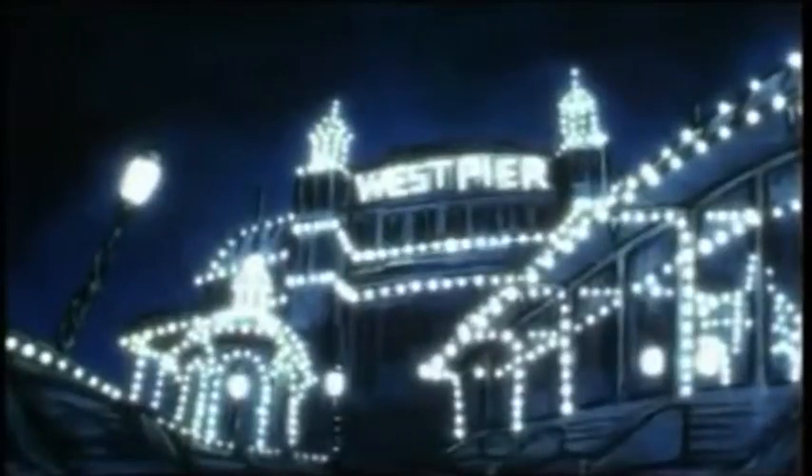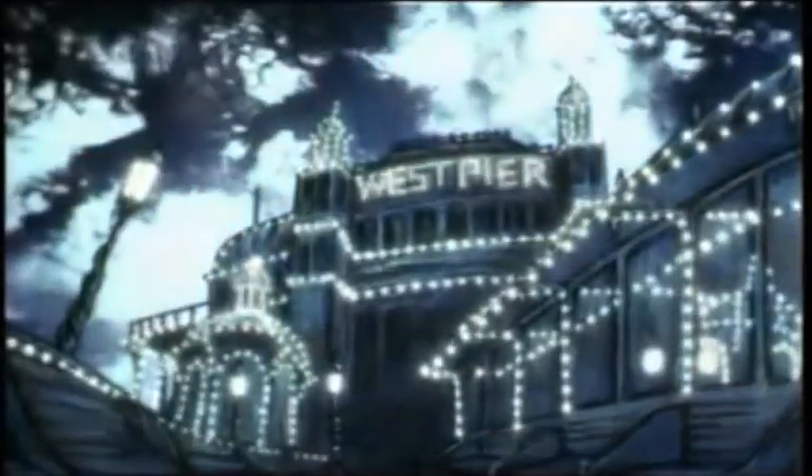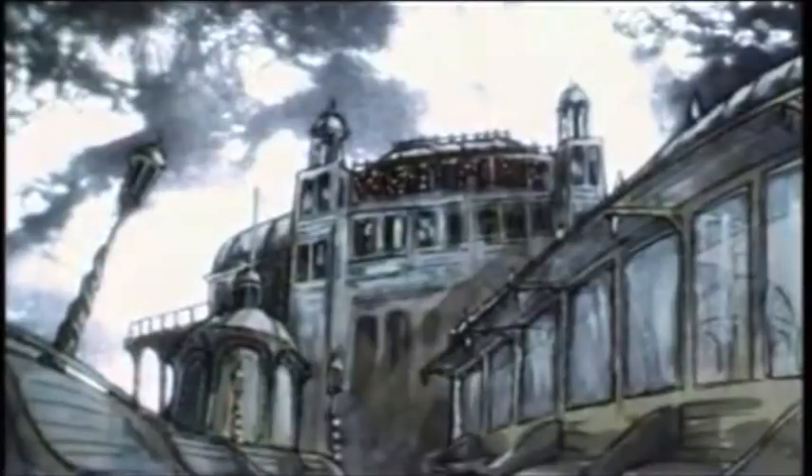My beloved West Pier, it's still there, splendid, in all its glory, proudly reflecting the seaside's great story. The searching water beneath it glistened as it told that story, and the whole world blessed it.